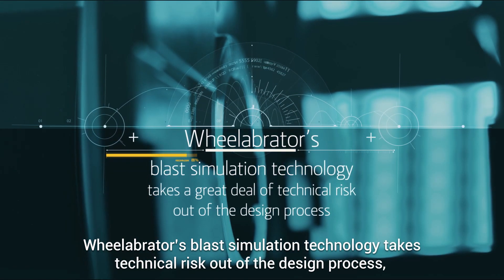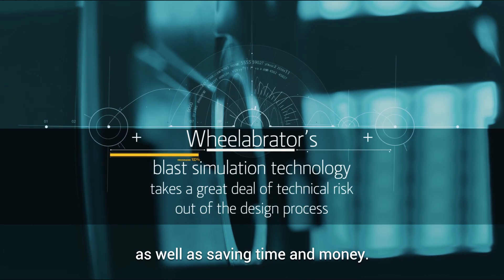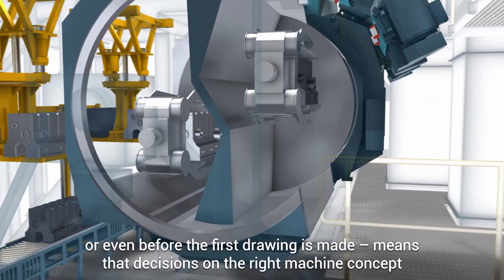Wielabrator's blast simulation technology takes technical risk out of the design process, as well as saving time and money. Knowing how a blast machine will blast a given workpiece before the machine is built, or even before the first drawing is made, means that decisions on the right machine concept can be made faster and more precisely.